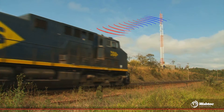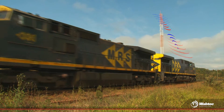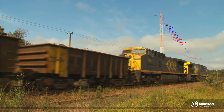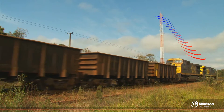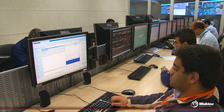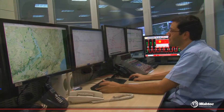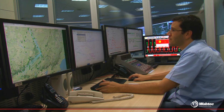Along the railway, there are several places where trains exchange information packages via Wi-Fi, transmitting telemetry data and collecting event logs. This way, the Maintenance Control Center, CCM, can control the operation of locomotives in any part of the network covered by the CBTC.